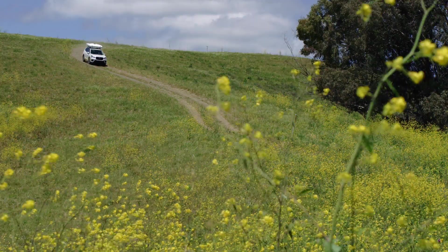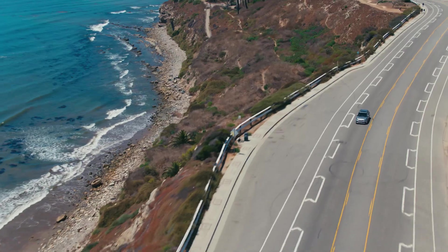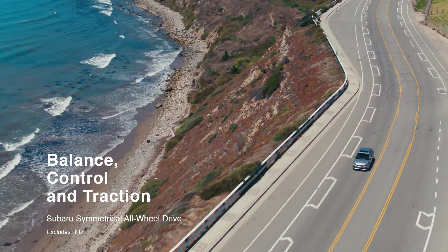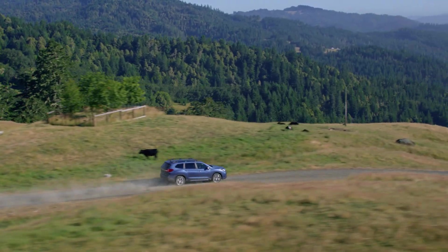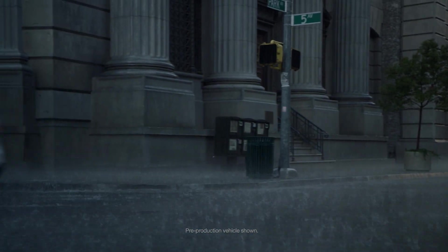There's a reason Subaru vehicles are well known for their capability. For decades, we've offered Subaru Symmetrical All-Wheel Drive as a standard feature. Symmetrical All-Wheel Drive lets you drive your Subaru with more confidence, more control, and more enjoyment behind the wheel. That's why Subaru vehicles are so common in America's toughest climates.